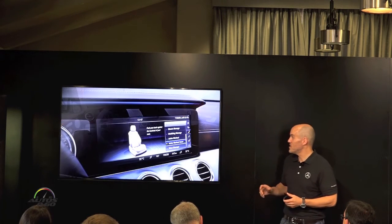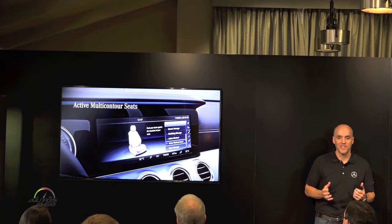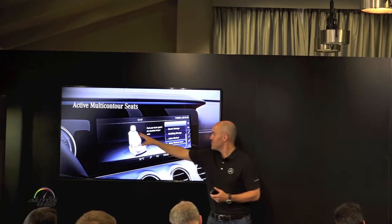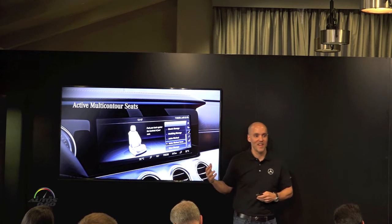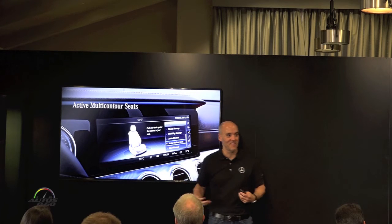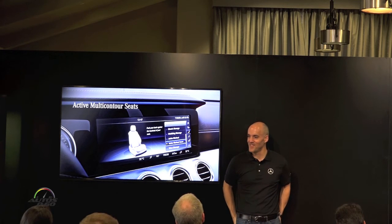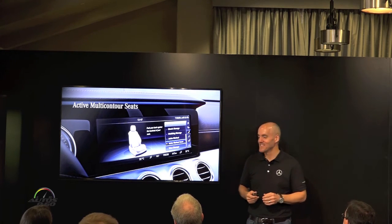Just some other features to point out — pretty much all the cars have our multi-contour massaging seats. These are great to feel as you're driving. The car includes 14 air chambers in the backrest and four air chambers in the lower seat cushion. It's the first car we've had that actually has the seat cushion massaging as well. You might want to warn your passenger if you turn it on, but it's actually quite comfortable.